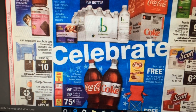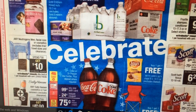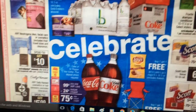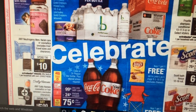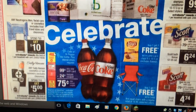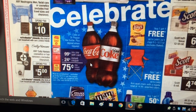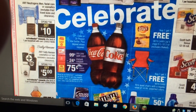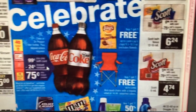There's some Neutrogena Men Facial Care. We had a facial care coupon from the Red Box for $10 off $40, so if you have some coupons you might be able to stack and save more money. The Coke is 99 cents, and you're going to get a 24-cent instant coupon from the Red Box making it 75 cents. I like to stock up on those for little parties.